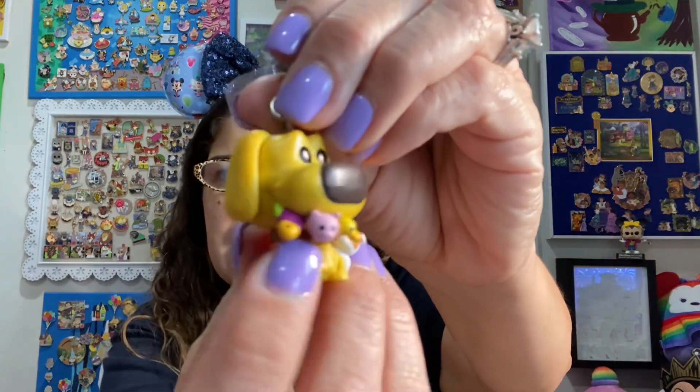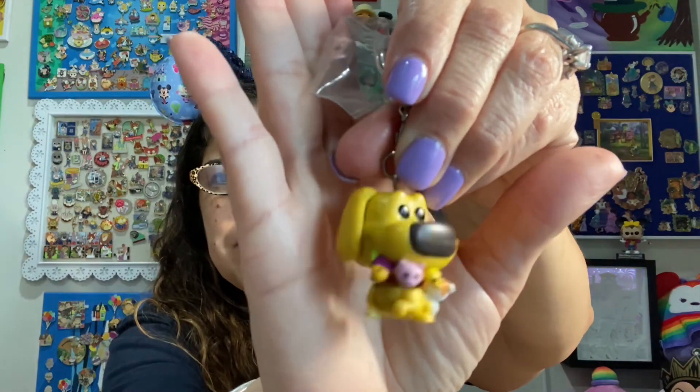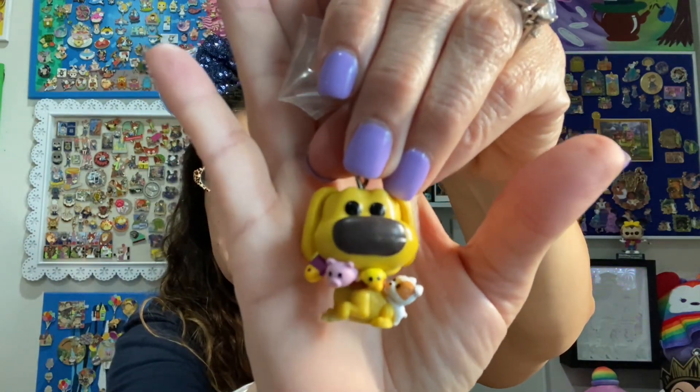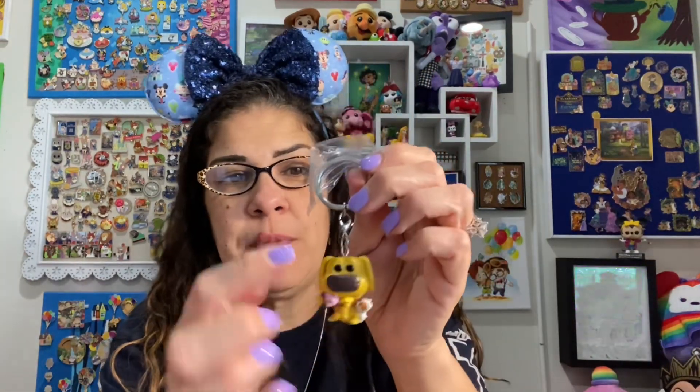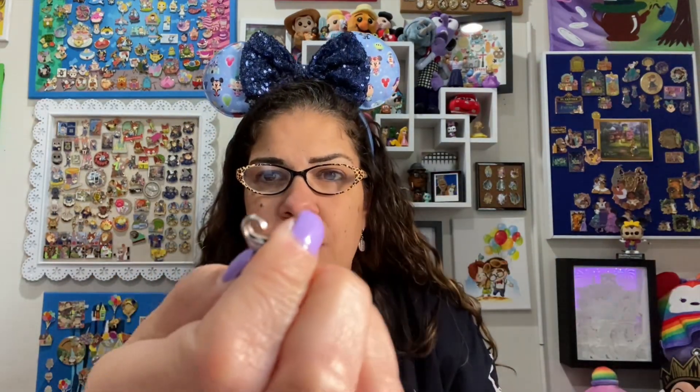This one's pretty darn cute because he's got all his little toys in his mouth — a fish, a pig, a duck, and then one of the little puppies. These are based on the Up Shorts on Disney+. So that's very cute. I'll either turn him into one of the more detailed keychains — he even has a little lobster clasp so he could go on something existing like a zipper pull. Very, very cute.